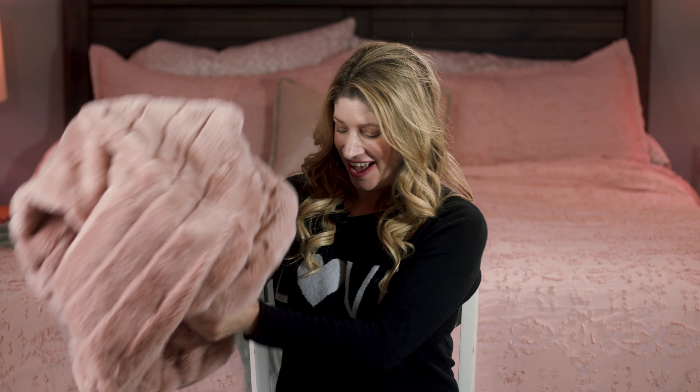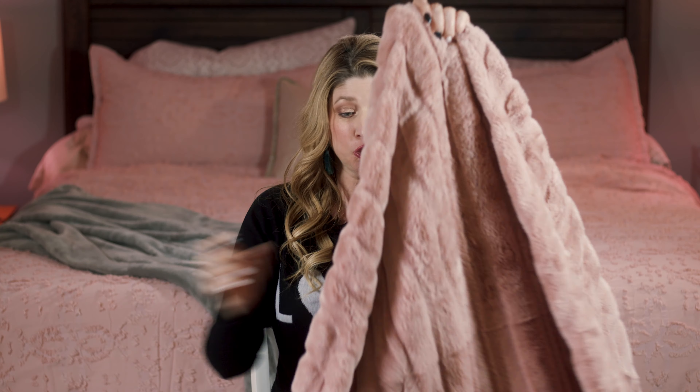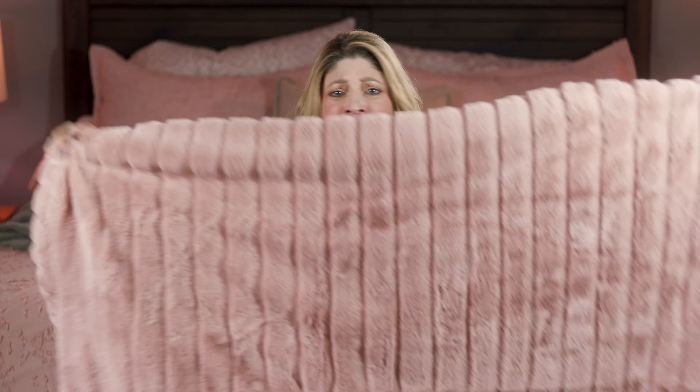I got this from Target and you can pretty much find it in all of them. I'm gonna leave all of the links for everything I show you today down below. This was really cheap — only $25 — and it's not a huge blanket but it's perfect for one person, so it's a good size.